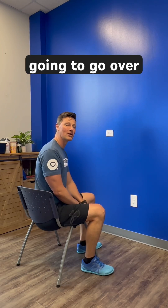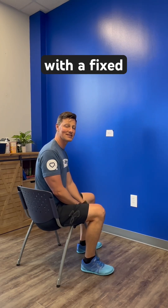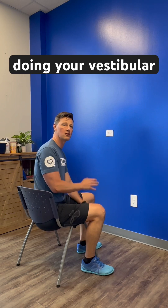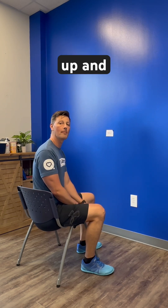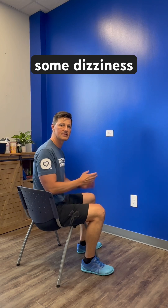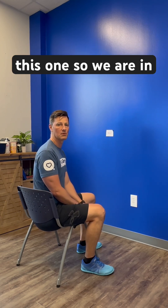Hey guys, it's Matt. We're going to go over head nods with a fixed gaze. This one is when you're doing your vestibular testing and we've noted that you can't look up and down without having some dizziness or nausea. This is where we're going to input this exercise.